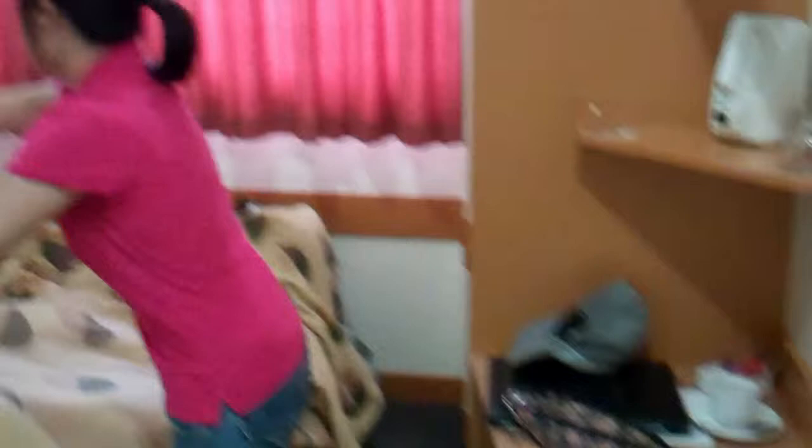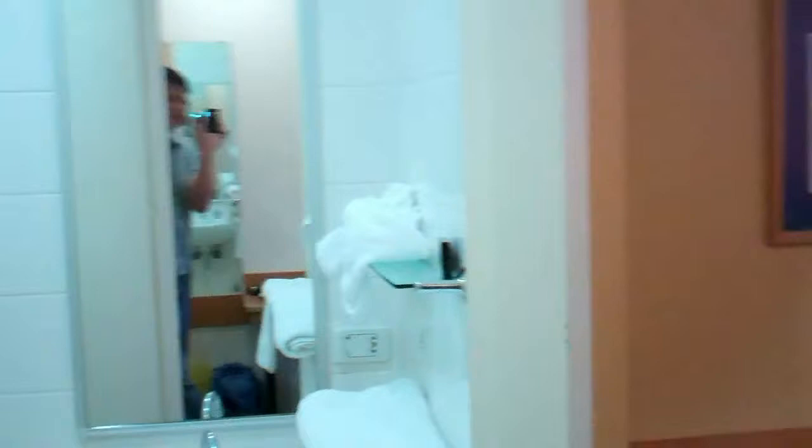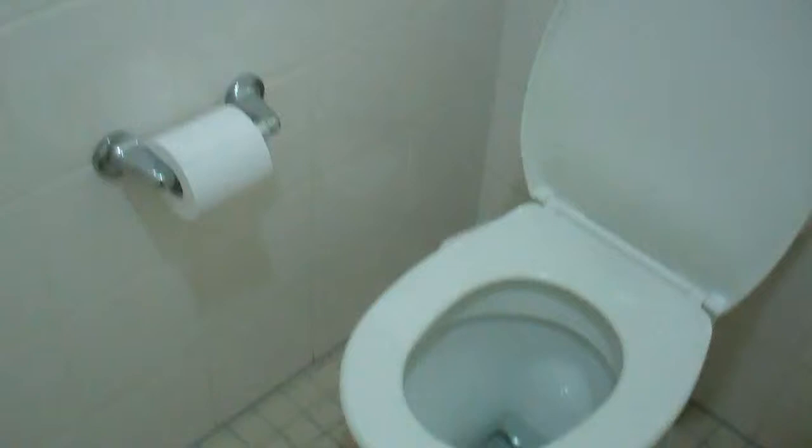The first thing you notice is it seems like there's no washroom when you walk into the room, until you realize it's just around the corner here, wedged into like a quarter of the space. There's a sink, mirror, and shower. But where's the toilet? You have to go behind the door to find it, and the door does open onto the toilet.